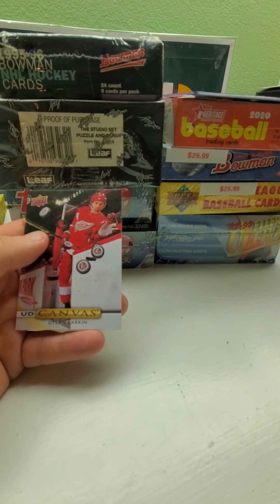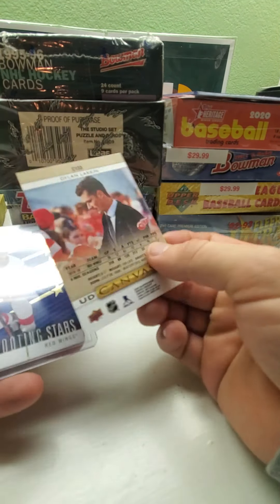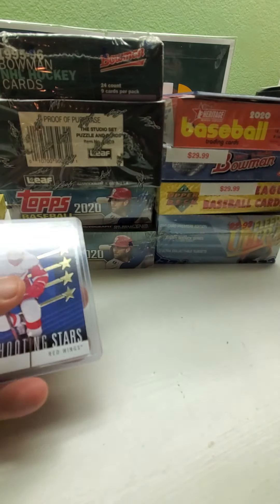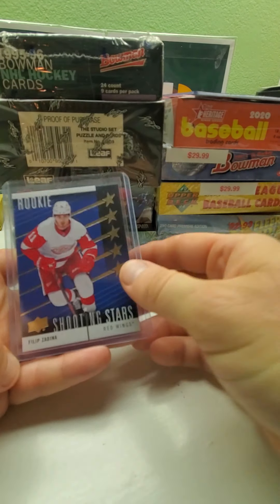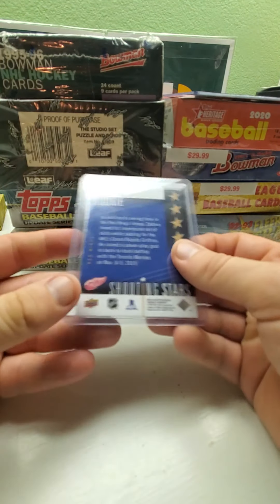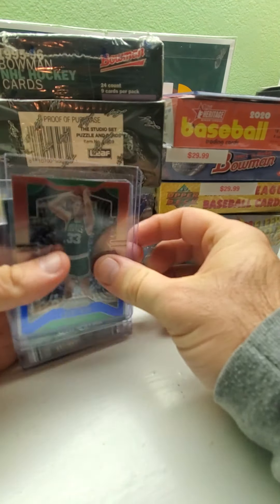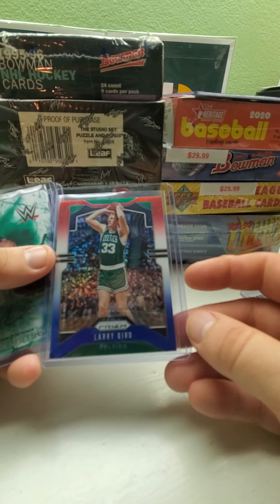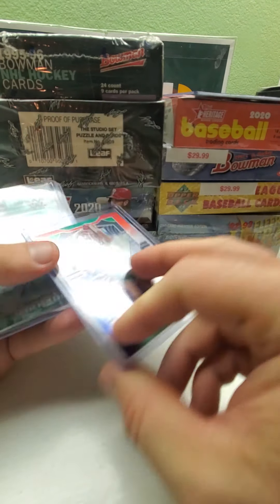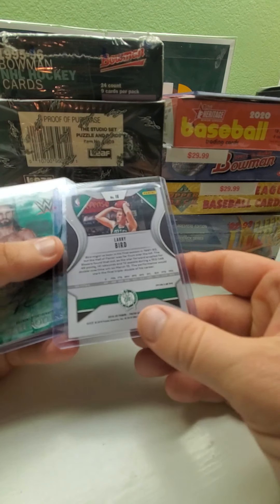We also got some hockey in there. There's a Dylan Larkin canvas card from 2019-20 Upper Deck. Then there's a flip — Zerna, I'm not sure how to pronounce it — Rookie Shooting the Stars from 2019-20 Upper Deck. And also a nice Larry Bird prism — I think it's a red, white and blue — from 2019-20 Prizm basketball.